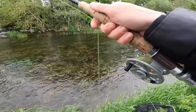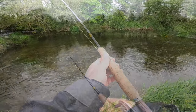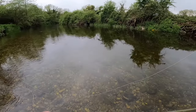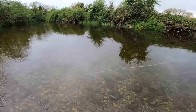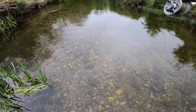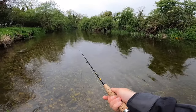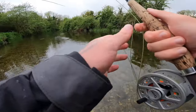Fish on — another small little guy. Oh, he came off. That's his last chance.